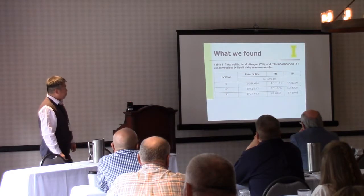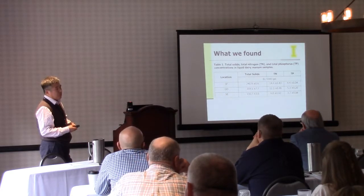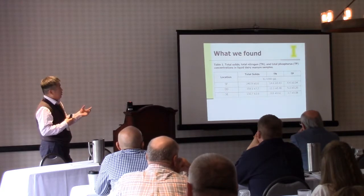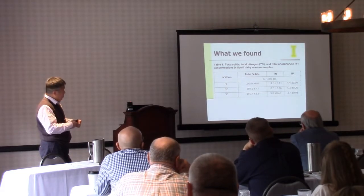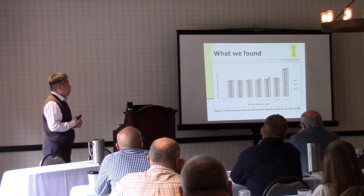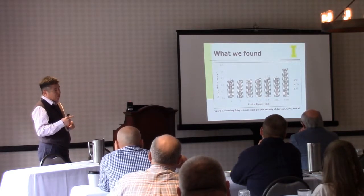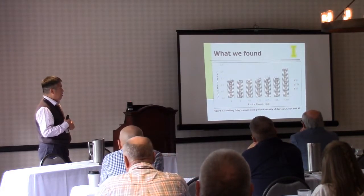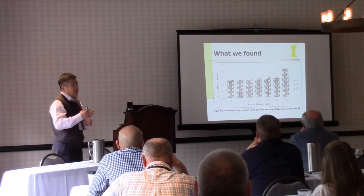This slide shows the total solids and TN/TP from the three dairies — ranging from a little less than 2.0% solid to a little over 4%. That's the solid content from flushing dairies. TN and TP also vary from dairy to dairy, but not too much difference overall. The solid particle density from the three dairies is pretty similar, ranging from 1.32 grams per cubic centimeter for the larger group — the 4-millimeter group — to 2.2 grams per cubic centimeter for the finest group. Smaller particles tend to have a slightly higher density, which makes sense.